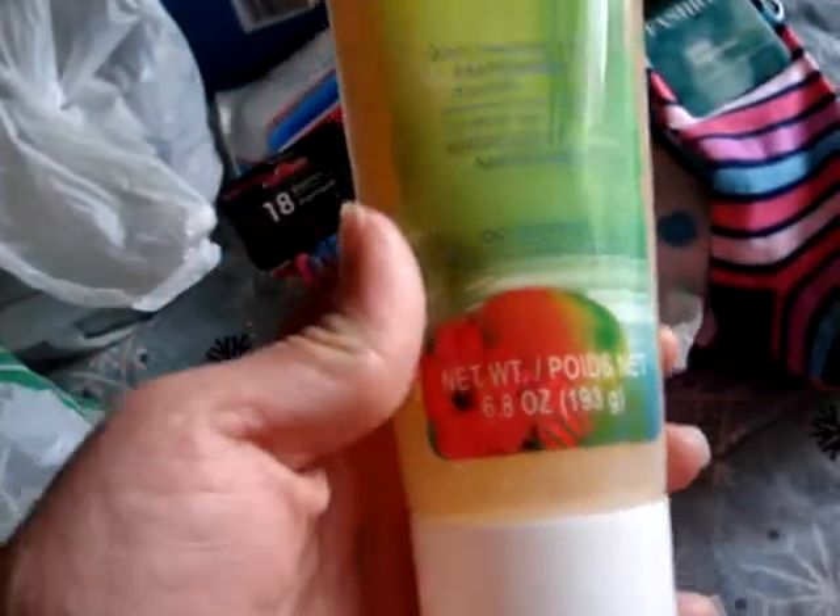I wanted to try some body scrub to exfoliate my hands. I picked up the Bali Mongo and Mandarin scented one — as you can see, it has little beads inside, so I thought that would be good for my hands.